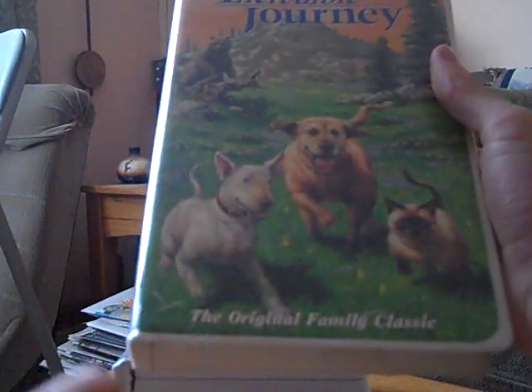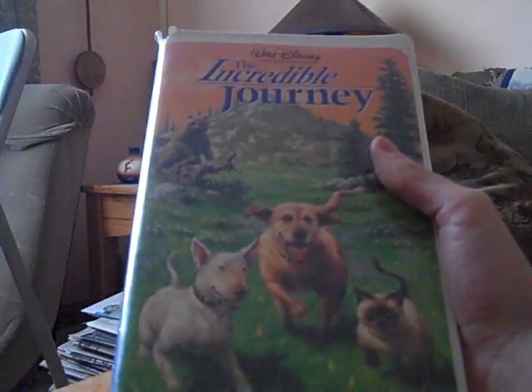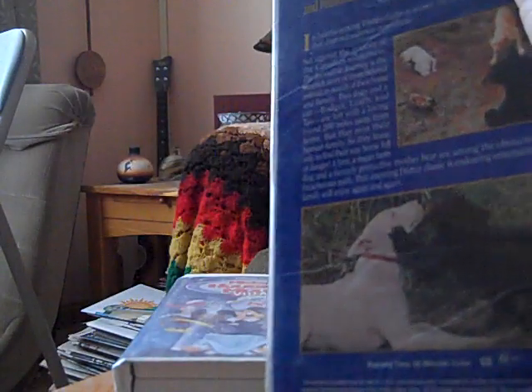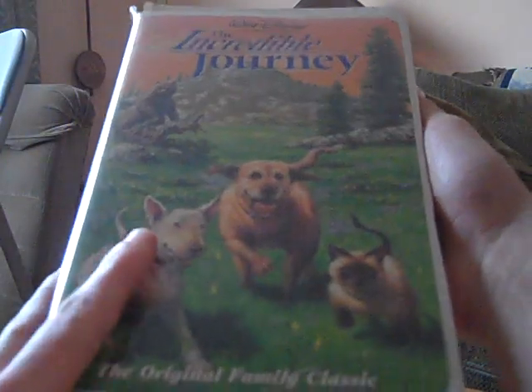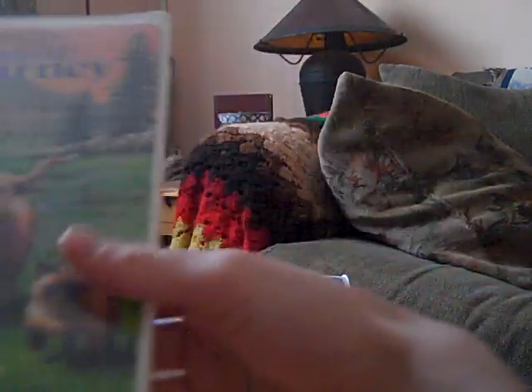Next up is the VHS of The Incredible Journey — this is the original version, as it says 'the original family classic.' I do also have the remake, Homeward Bound: The Incredible Journey, in the clamshell, which Chris gave to me during a previous visit. As you see, here's the spine and the back, and it says 'It's exciting, heartwarming, and breathtakingly beautiful,' per McCall's Magazine. Here's the tape — ink label — and the print date is October 14th, 1998. This VHS of The Incredible Journey is actually not bad, so I'll look forward to watching it.